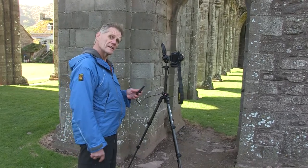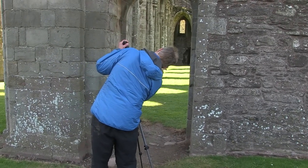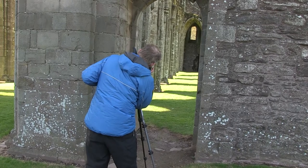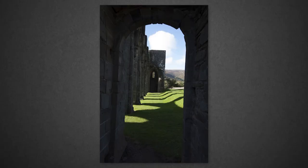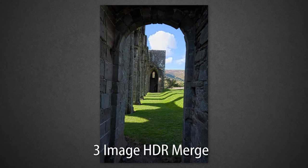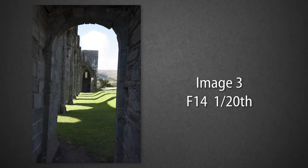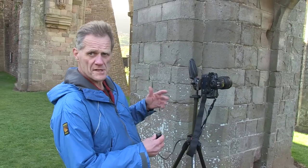We're certainly going to have a contrast issue again here, so I'm going to be taking a series — I'll just bracket three. I'm taking my reading from the lit grass because to me that approximates most closely to 18 percent grey. Having looked at the first image, I'm not far off, but that's overexposed the sky. So I've got one under for the sky and one over for the shadows. I'll do a little bit more exploring with the camera to see if I can get a better composition.